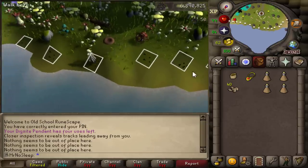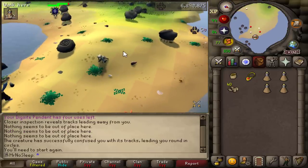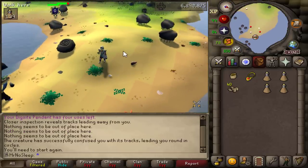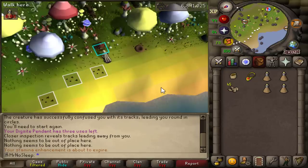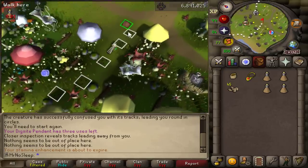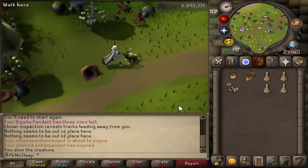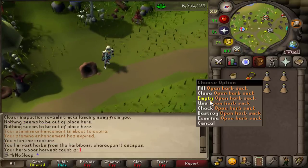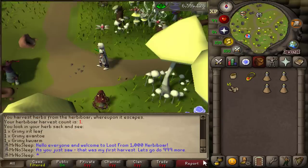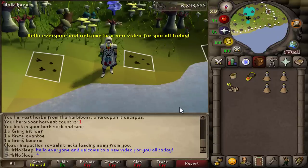I was kind of upset, like, wow, I hope this doesn't happen too often — and it really turns out it doesn't happen that often at all. Not the greatest start, but eventually we will find him, and we're going to be getting a ton of hunter XP catching him a thousand times in a row. What is going on, you guys — it's Mr. No Sleep here from Old School RuneScape, and welcome to a brand new loot video. Today we are going to hunt the herbivore one thousand times and price check all of the herbs we get from him.